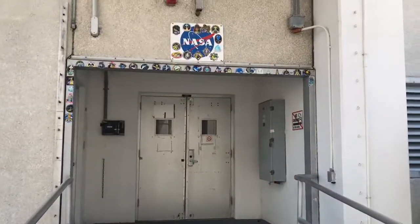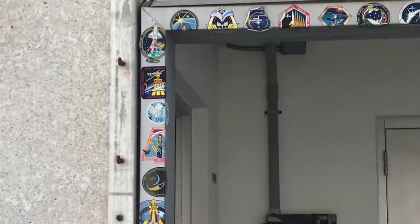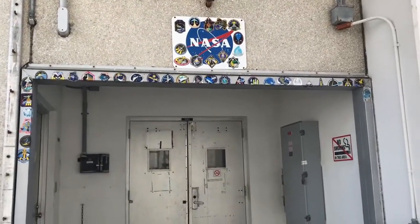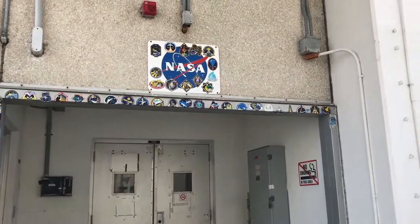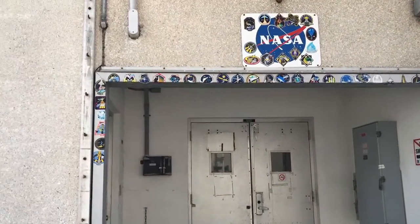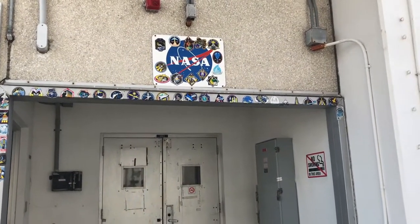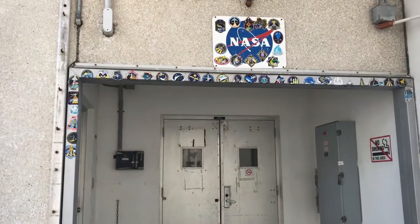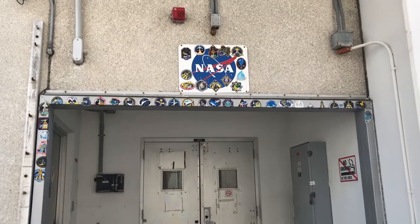Right here is the doorway I want to show you guys. You might notice all these little stickers going all the way around it - that is because this is the last doorway that the astronauts going on the shuttle flights or rocket flights will pass through on the way to the launch pad. Each of those stickers is a badge from a spaceflight, most are shuttle badges, there are still a few I think from the Apollo days. Really cool to walk through this every day on my way to work, because I work just inside these doors a little bit down the hallway to the left.